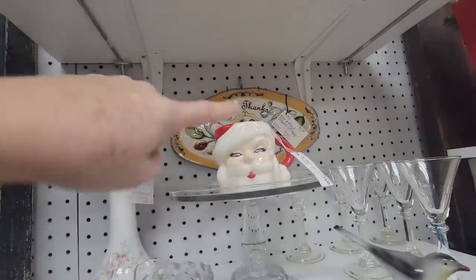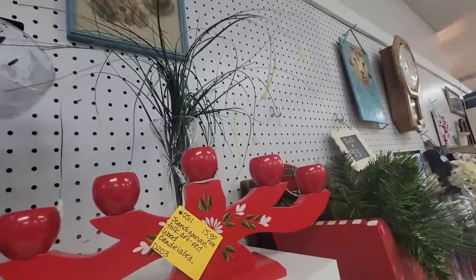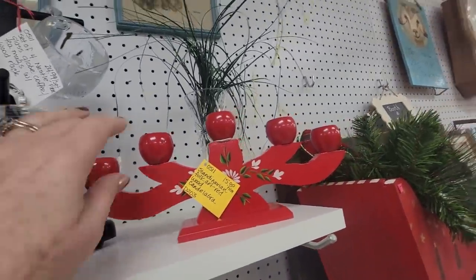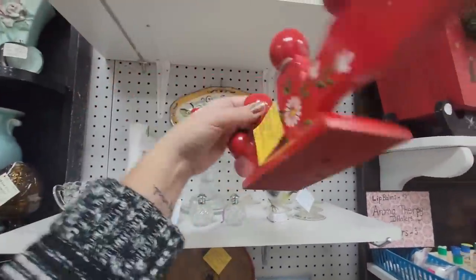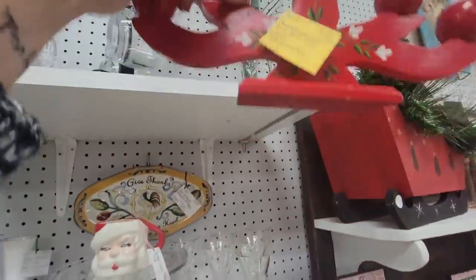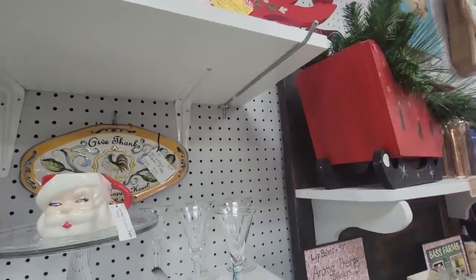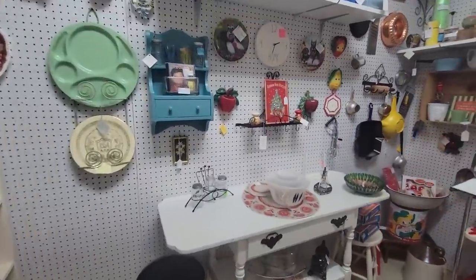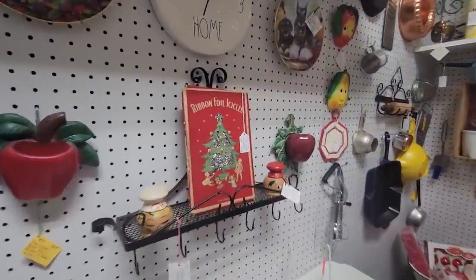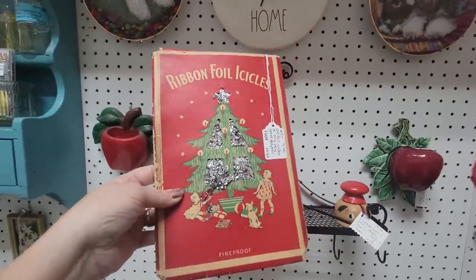He's ten dollars firm — I don't think I can do ten dollars for you, but you are fabulous. There's a nice Scandinavian folk art candle holder that's fifteen dollars firm. Let's keep looking. Look — ribbon foil icicles! Look at that packaging — they're fireproof. Nine dollars — I'm going to get this because that is great packaging for display with bottle brush trees.